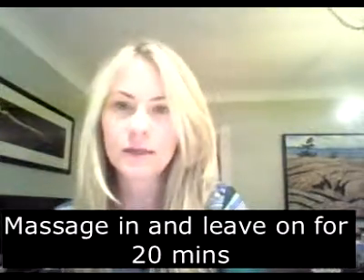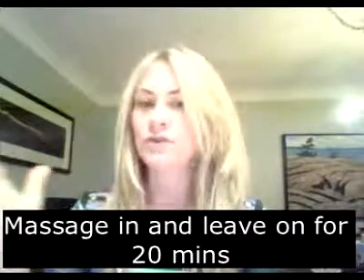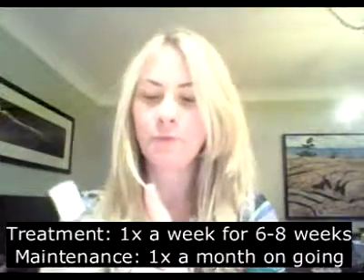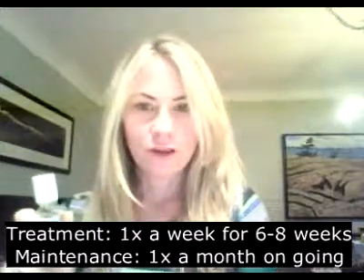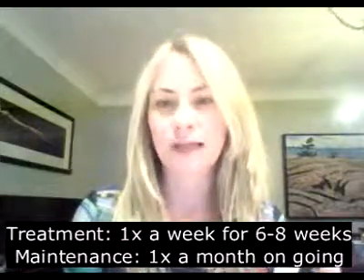Massage it in and leave it for 20 minutes, then shampoo it out. You can do it the night before or even two days before — that's fine. You need at least 20 minutes for those botanical oils to seep into the scalp. If you wash your hair after five minutes, you're just rinsing out product. Do this treatment once a week for six to eight weeks and it will clear up any scalp condition. After that, you can do it once a month — it's like a facial for your scalp. If it's an extreme condition, you can do it up to three times a week. This bottle lasts about a year.